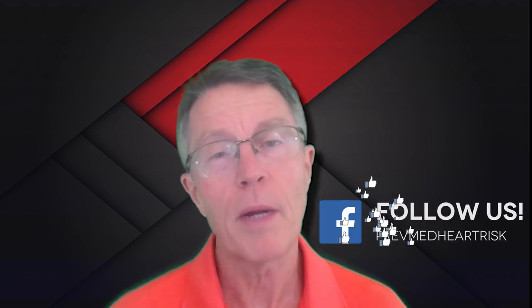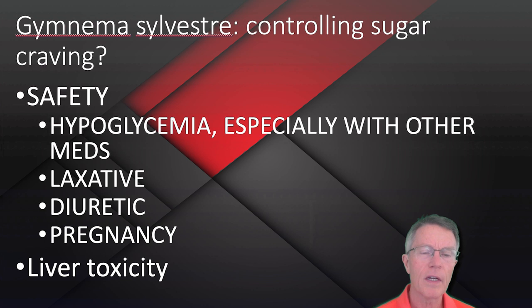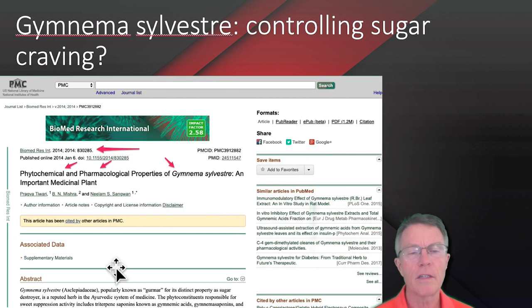There are some issues. Reported hypoglycemia — though I clearly didn't find much in the research on that. What they would say is especially watch out with other meds. So for example, if you're taking a lot of glucose-related medications and supplements, they can pile up. It can cause a laxative effect and a diuretic effect, which means it makes you urinate, and there may be some challenges with pregnancy, as there are with almost any substance. There's also a fairly weak signal in the research community about liver toxicity.